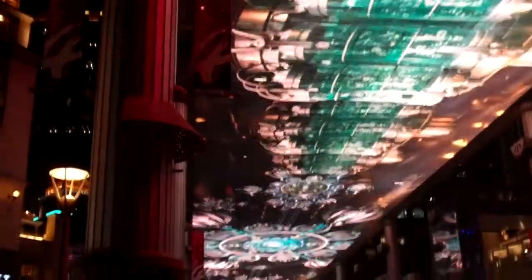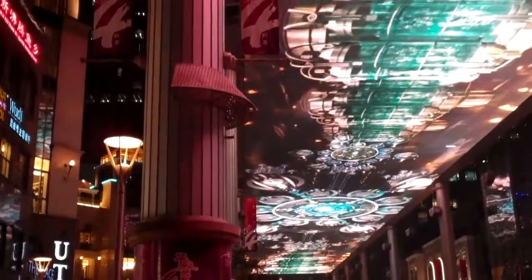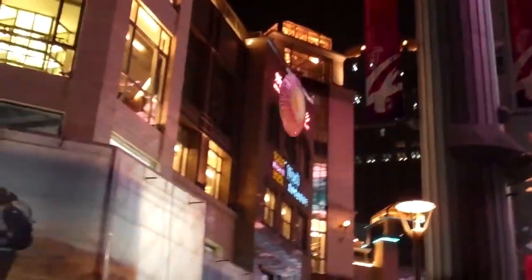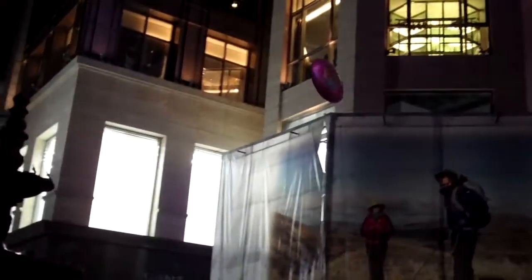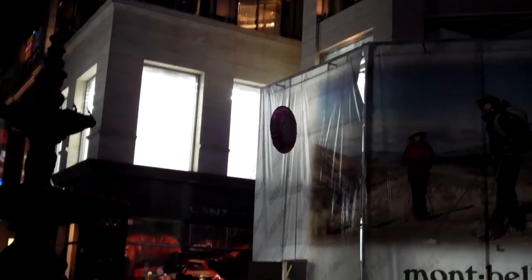We have the world's second largest television on earth. You can see how big it is. I think I see a flying saucer. Whoa — is that a balloon? It's a UFO!